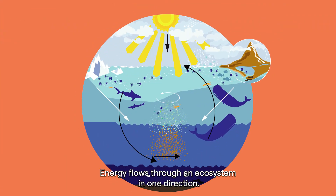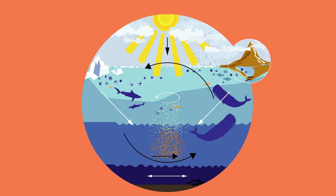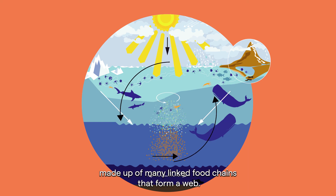Energy flows through an ecosystem in one direction. This is called a food chain, but the ocean is made up of many linked food chains that form a web.